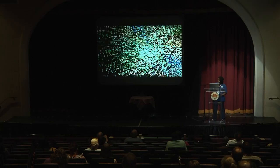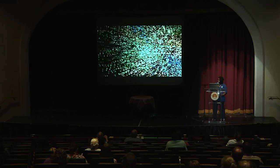That's the end of my presentation. I would like to thank all of the individuals responsible for allowing me to be a part of this internship, especially Dr. Ethan Freed and Fallon Cartwright. Thank you.